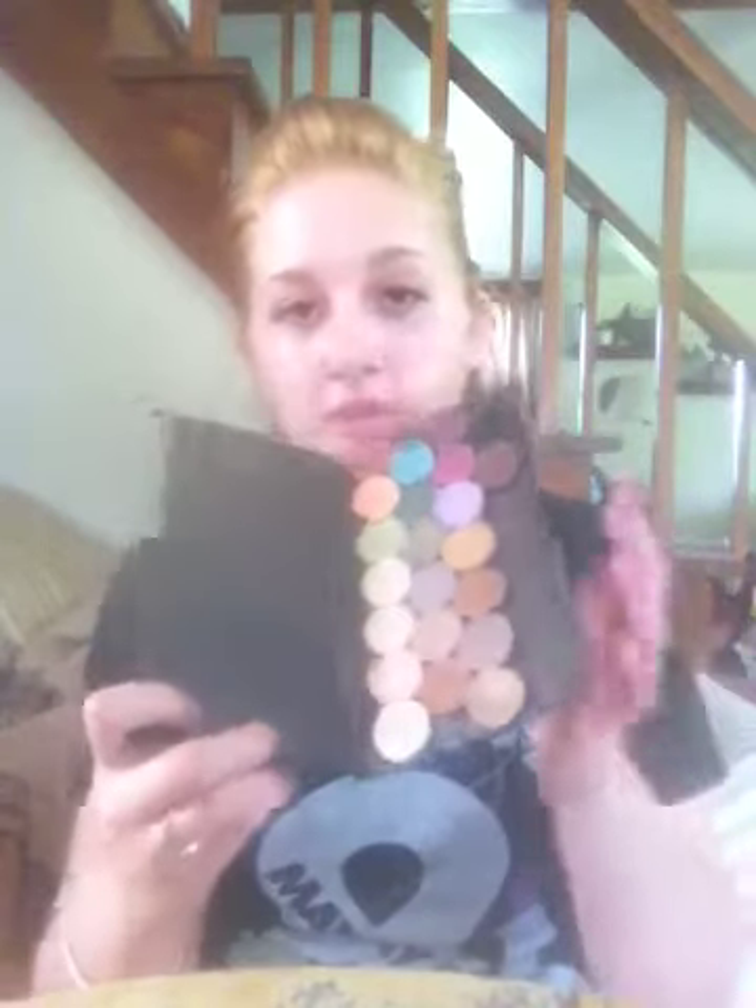Actually, I'm very proud of myself — I just depotted seven eyeshadows and took out the divider in my palette. So I feel really proud of myself that I actually did that. Moving on.